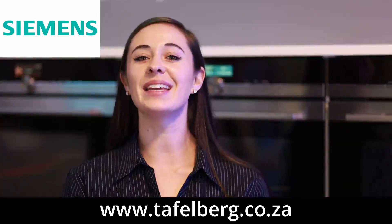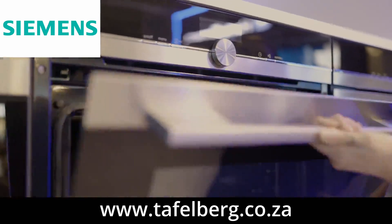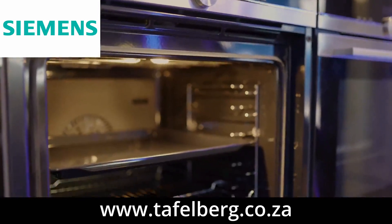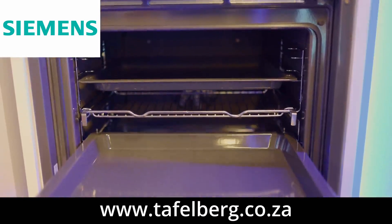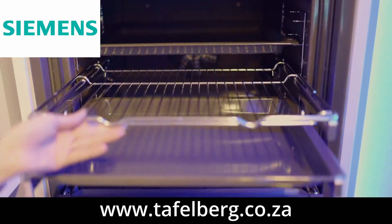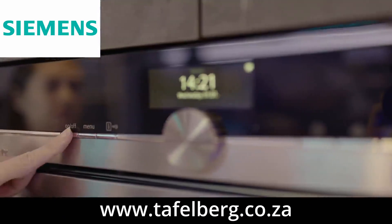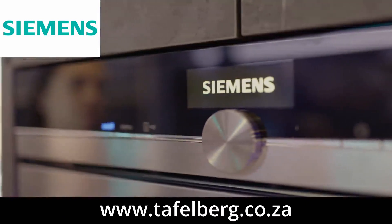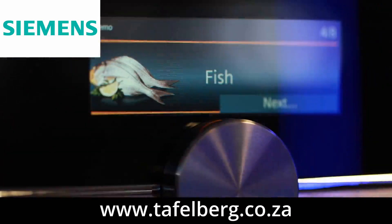Cooking and baking has never been easier with the Siemens IQ 700 range of ovens, featuring 4D hot air and a rack pull-out system. Full flexibility for you to choose which rack you want to cook on. The innovative fan motor technology gives ideal heat distribution throughout the oven interior, and your meal comes out the way you intended.